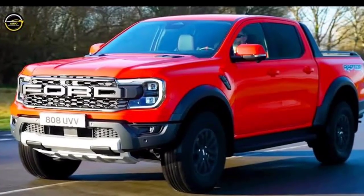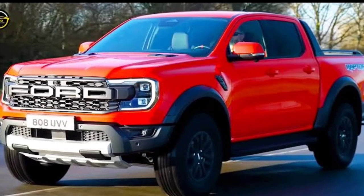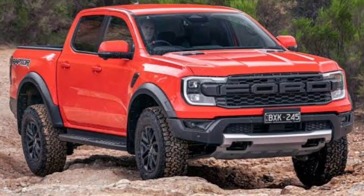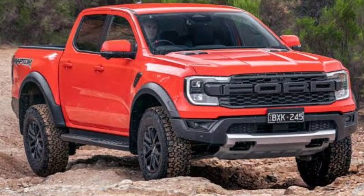The new truck is powered by a 3.0-liter twin-turbo EcoBoost V6 petrol engine making 288 HP and 491 Nm of torque. The power is sent to all wheels through a 10-speed automatic gearbox.